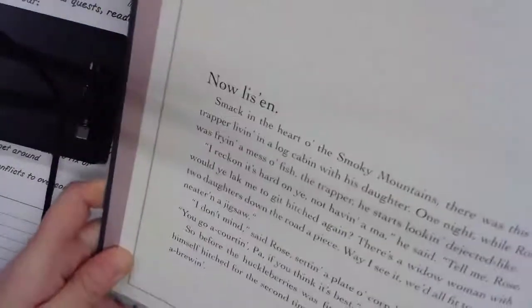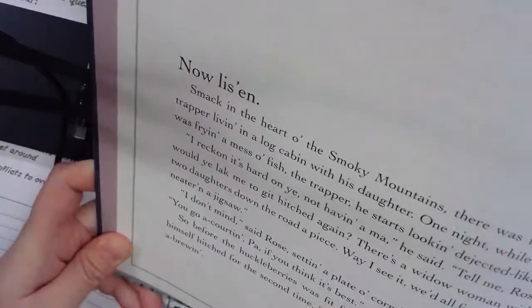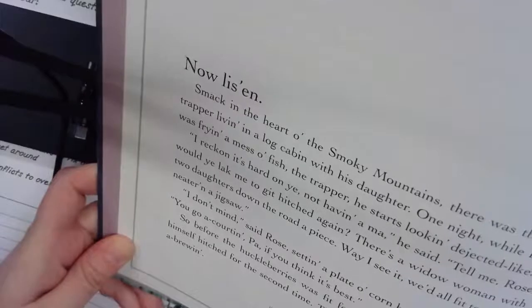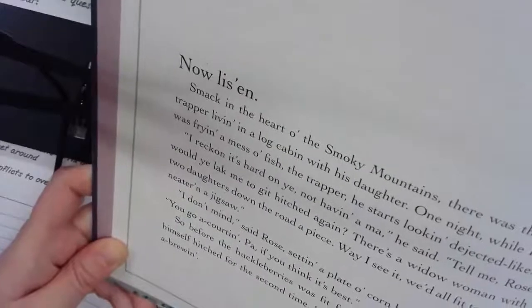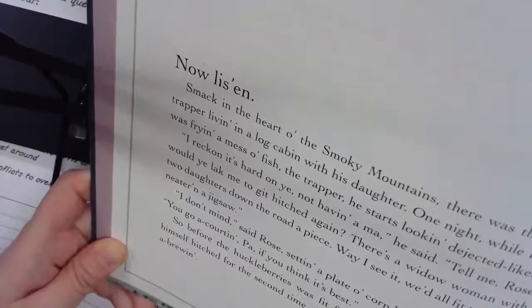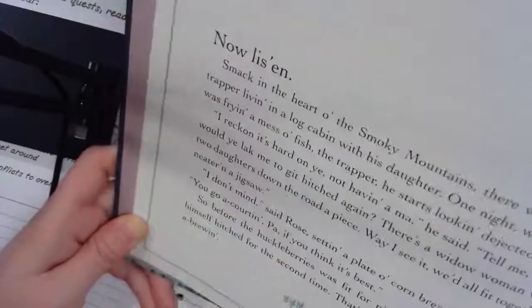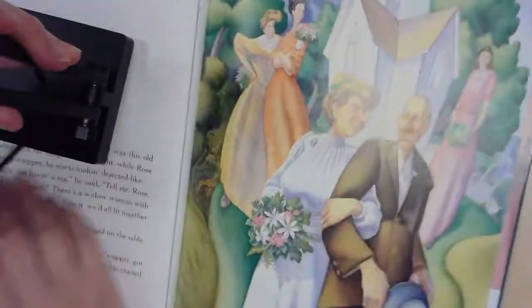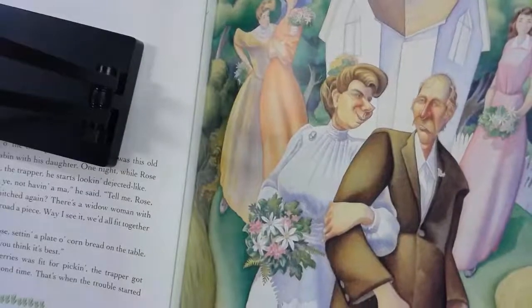Smack in the heart of the Smoky Mountains there was this old trapper living in a log cabin with his daughter. One night while Rose was frying a mess of fish, the trapper starts looking dejected. 'I reckon it's hard on you not having a ma,' he said. 'Tell me Rose, would you like me to get hitched again? There's a little woman with two daughters down the road.' 'I don't mind,' said Rose. 'You go court her, paw, if you think it's best.' So before the huckleberries were fit for the pickin', the trapper got himself hitched for the second time. That's when the trouble started.